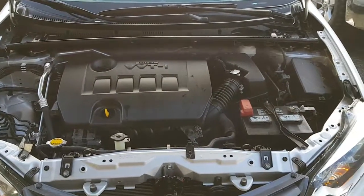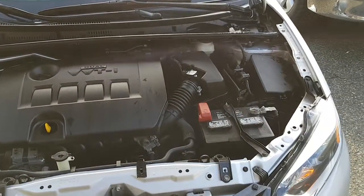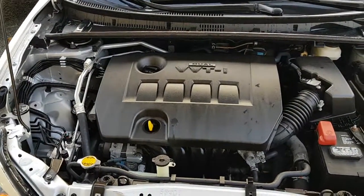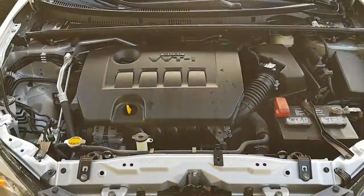A look at the main engine compartment. I do have it running — quiet and smooth. It still has the balance of factory warranty. Fluids are easily identifiable and you'll be checking those periodically.